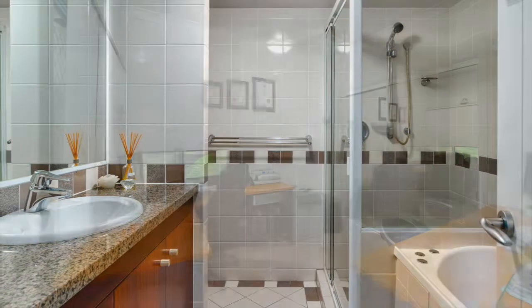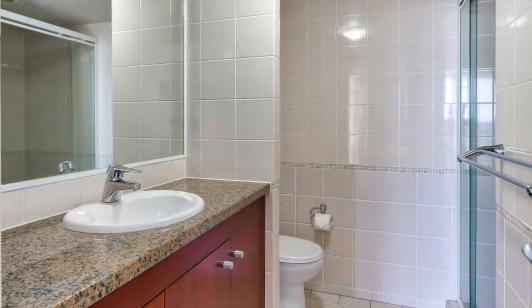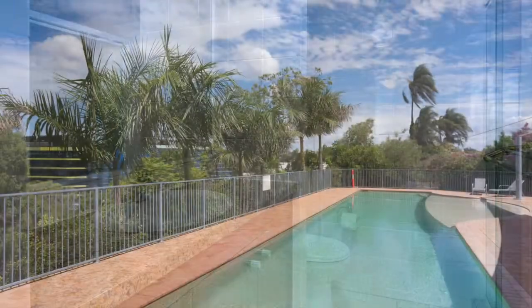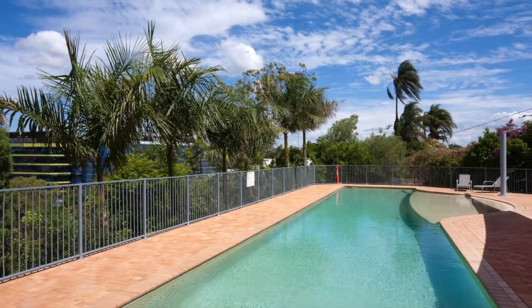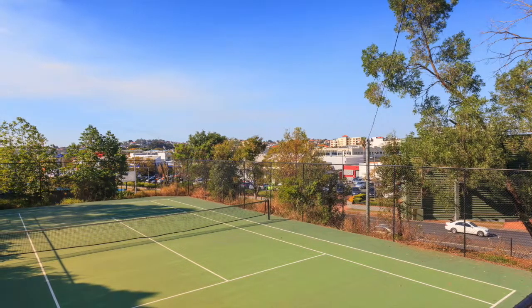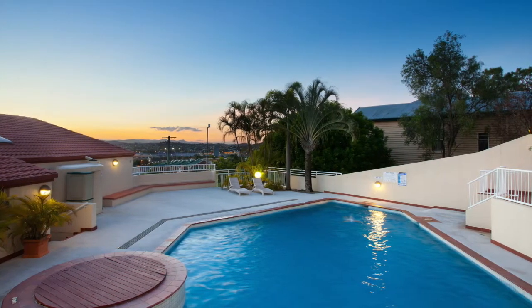Floor finishes include carpet and tiles to wet areas. Sliding doors have security panels and windows are fitted with easy-care verticals. A quick stroll around the grounds will reveal two swimming pools, a barbecue area and a tennis court for residents' enjoyment, well maintained by on-site managers. Other outstanding features include secure parking for your vehicle and a separate laundry.